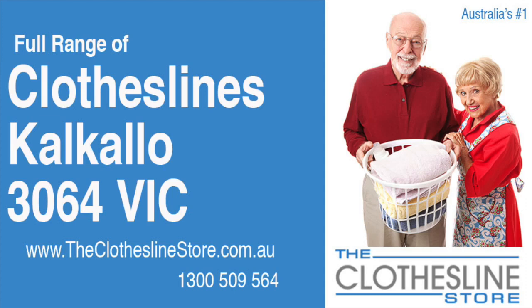Hello and welcome to the Clothesline Store. If you live in Calcalo, Victoria, postcode 3064, or are looking for a new clothesline with an installation and removal service option, we have a solution for you.